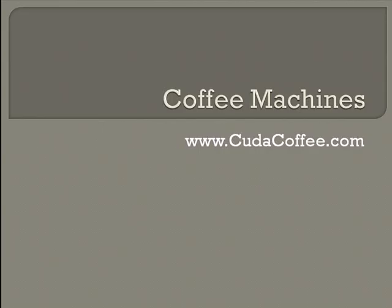In this video, I'm going to introduce you to six different coffee machines that you can find online.